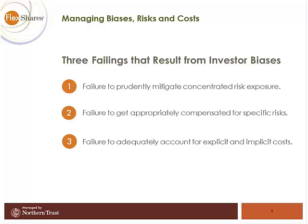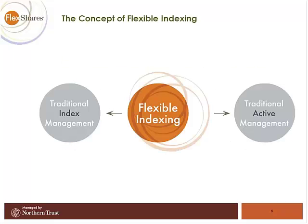The third bias is a failure to adequately account for all costs. We consciously think about explicit costs like management fees and transaction costs, but do we think as intimately about implicit costs like cash drag, taxation, and — just as importantly — opportunity costs: the fact that you chose one investment strategy versus another that was readily available. That's where we arrive at what we call flexible indexing.